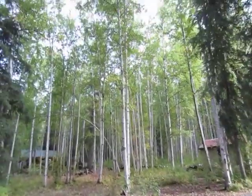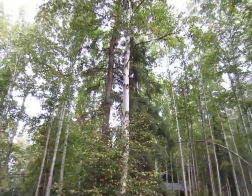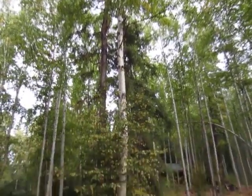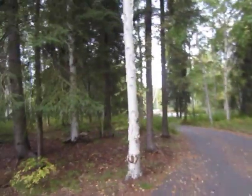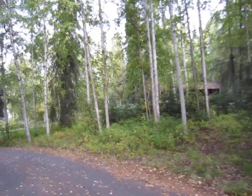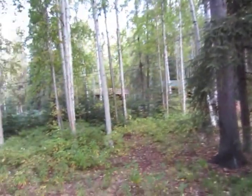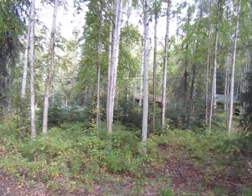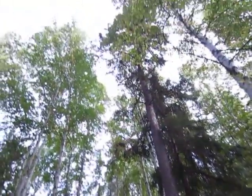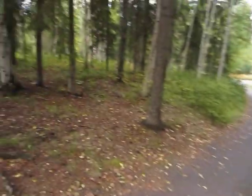I can hear somebody out with their chainsaw. This looks like an aspen probably, because the bark is different than the birch — although I'm certainly not an expert. So this is the birch bark, and that might be an aspen, but they could both be birches. I think the birch is over there and these are the aspen — the bark tends to be a little more gray. Here's a big spruce tree; our trees are really skinny and tall.